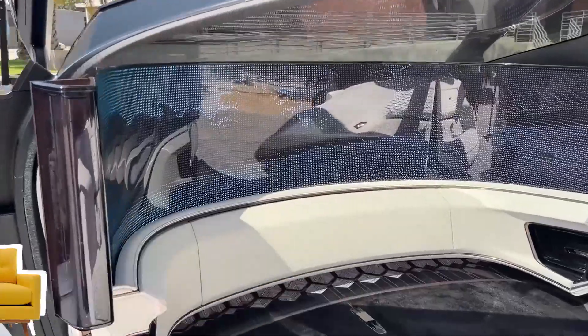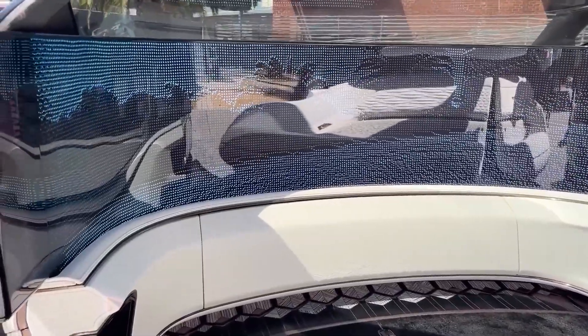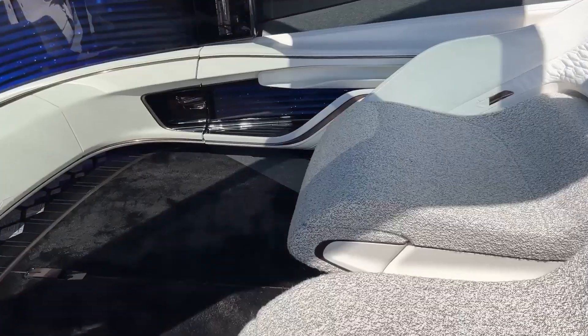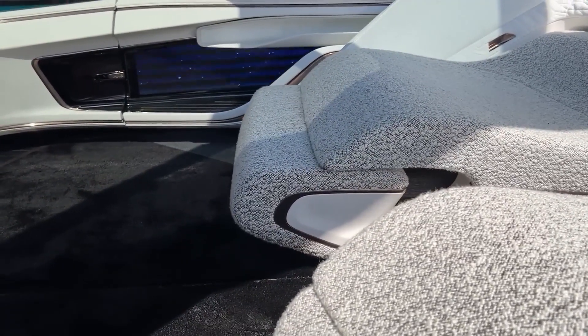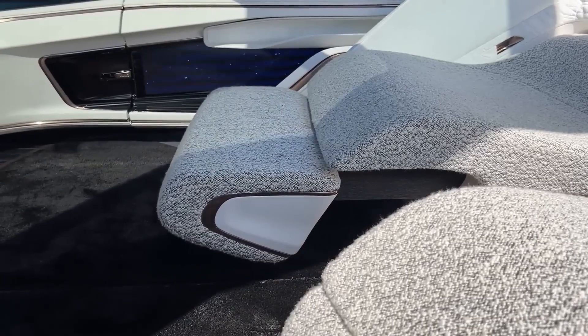For passengers, a real sofa with side armrests is installed, albeit divided into two halves that move to the doors for easier entry and exit. The set includes pillows, blankets, slippers, and a retractable footrest — everything for a carefree time during the trip.